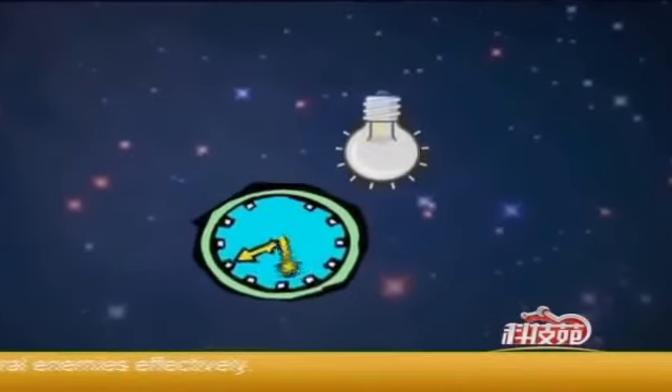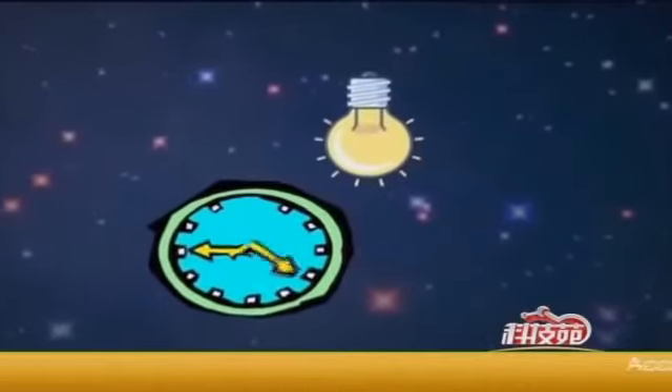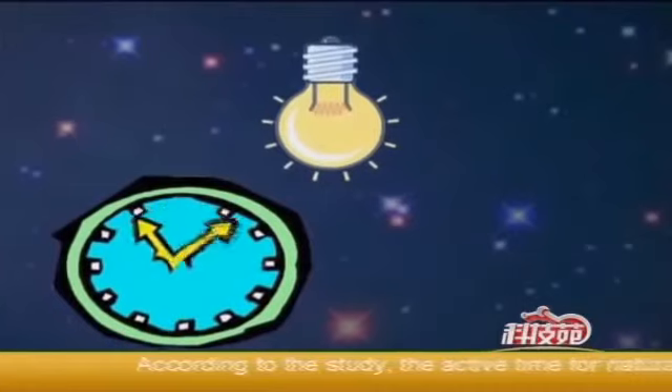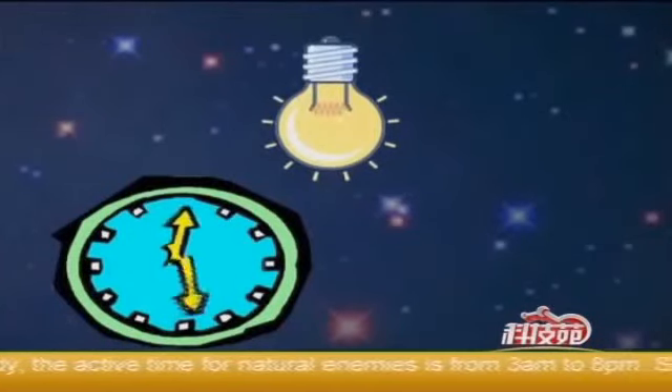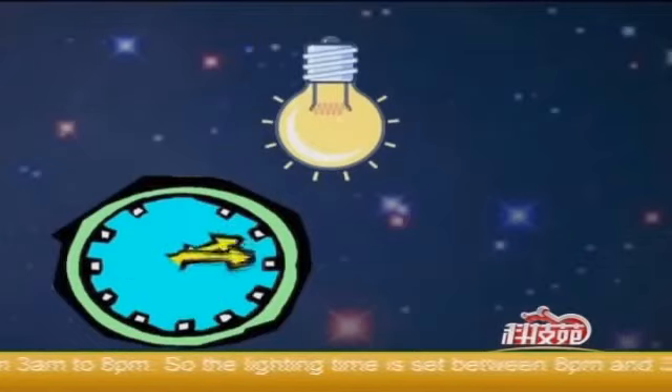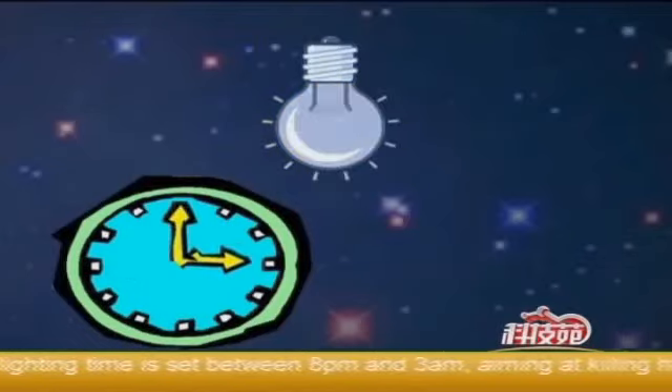This intelligent solar insect killer is equipped with a timer control which can protect natural enemies effectively. According to the study, the active time for natural enemies is from 3am to 8pm, so the lighting time is set between 8pm and 3am, aiming at killing harmful pests only.